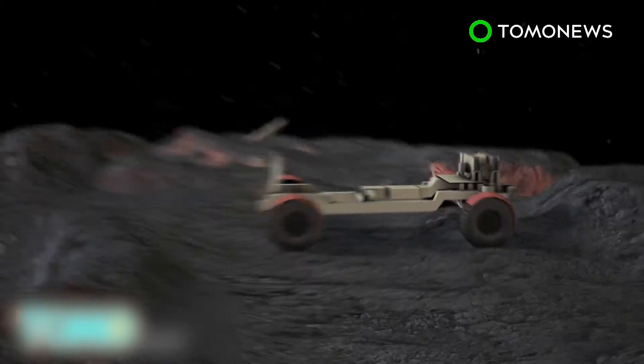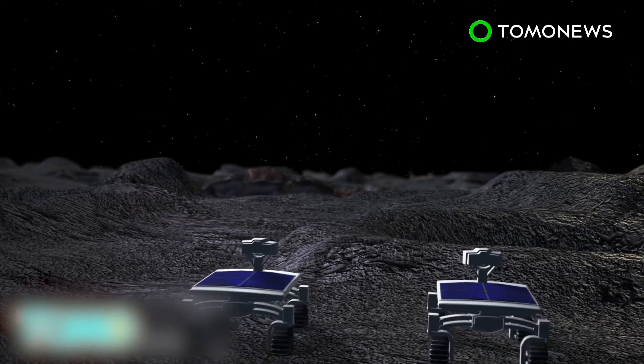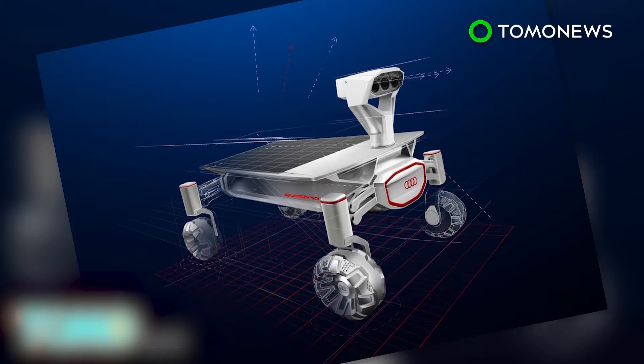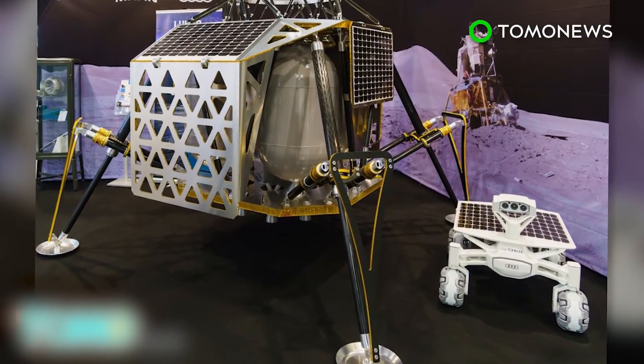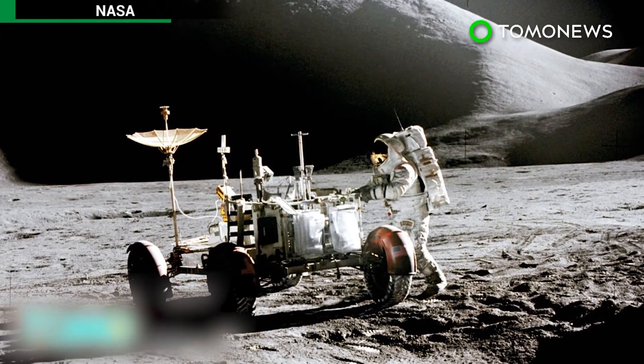However, they are not allowed any closer than 200 meters from the Apollo rover, per NASA's request. The rovers will send live HD pictures of the Apollo rover back to Earth. The scientists are one of 16 teams competing for the $30 million Google Lunar X Prize; however, they said the ultimate goal wasn't really to win the money, but to reach the Apollo 17 rover.